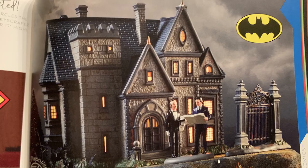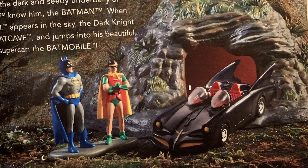You have Wayne Manor, which includes Alfred and Bruce Wayne and the gate. Then you have the Batcave, which has the Batmobile — I'm a huge Batmobile nerd, I've got a bunch of die-casts and models over the years. I love this depiction with the bubble canopies. And of course you also have Batman and Robin figurines. You'll probably see me review this set on the channel this year.